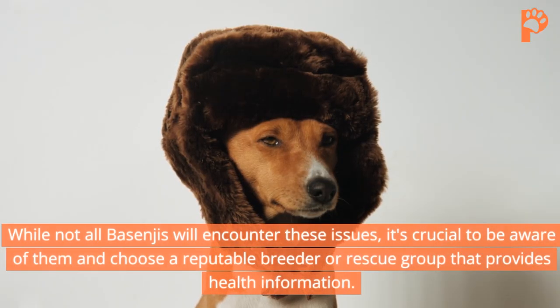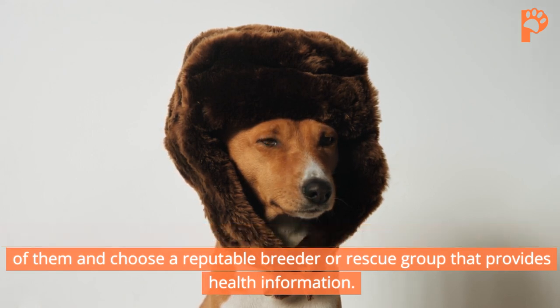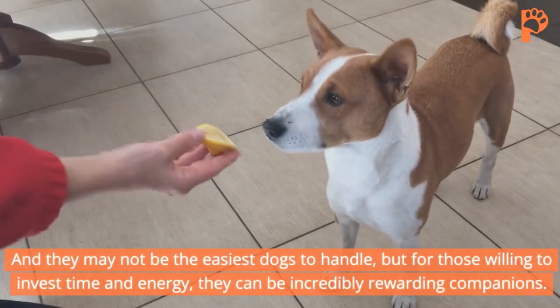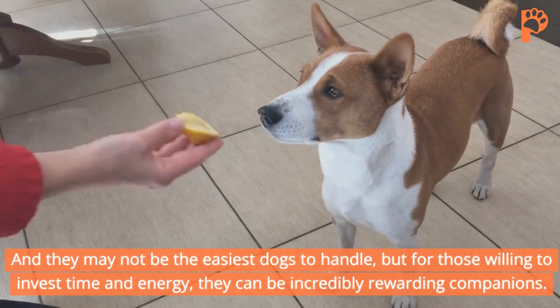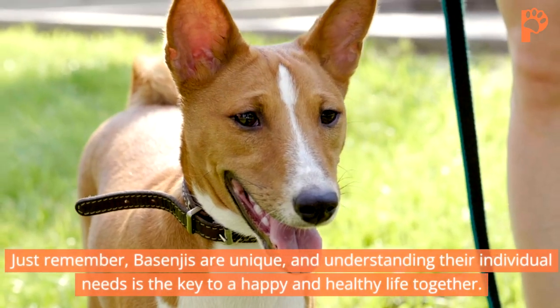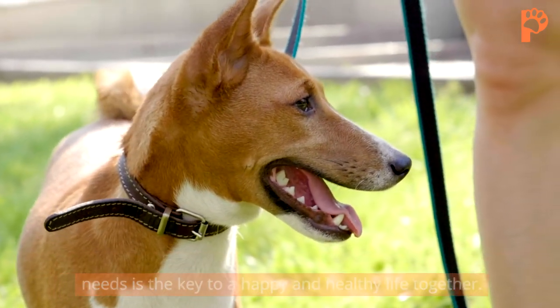While not all Basenjis will encounter these issues, it's crucial to be aware of them and choose a reputable breeder or rescue group that provides health information. They may not be the easiest dogs to handle, but for those willing to invest time and energy, they can be incredibly rewarding companions. Just remember, Basenjis are unique, and understanding their individual needs is the key to a happy and healthy life together.